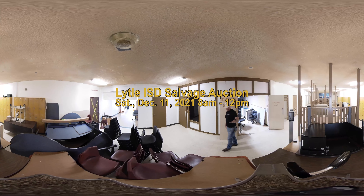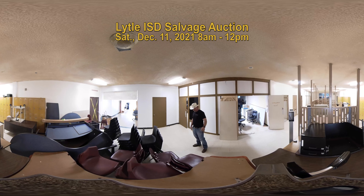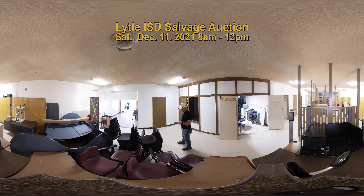Hello all. Lytle Independent School District is going to be having a sale auction on December 11th from the hours of 8 to 12. In that auction we're going to have a lot of tables, chairs, desks.